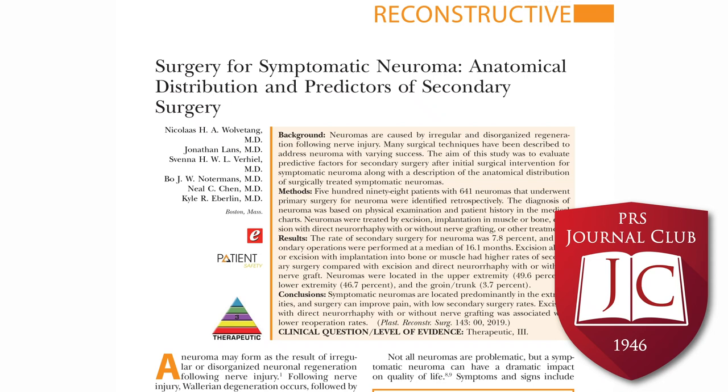When looking at results, excision or excision with implantation was associated with a higher rate of secondary surgery compared to patients who had excision with direct neurorrhaphy, with or without nerve grafts. The total rate of secondary surgery was 7.8%, averaged after 16.1 months. Of those secondary surgery patients, 62% had excision and implantation alone.